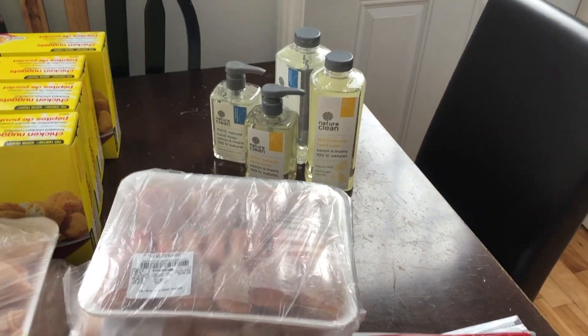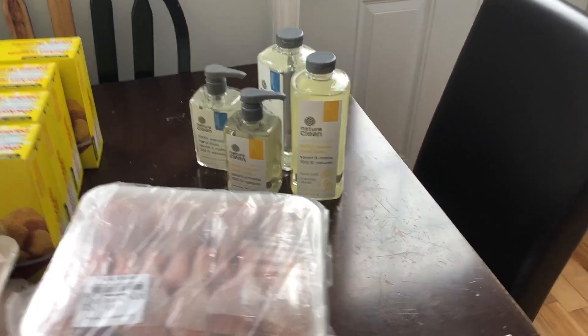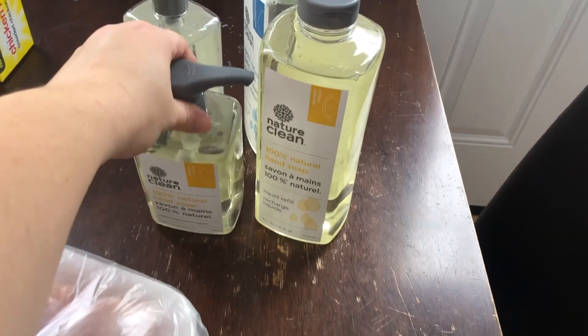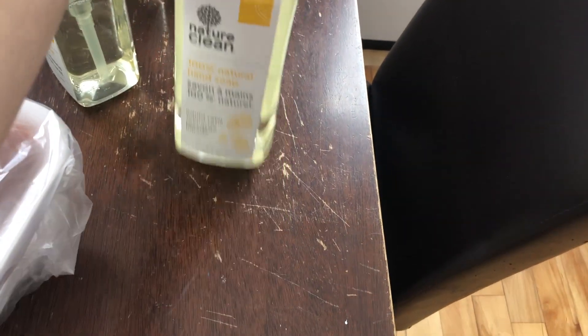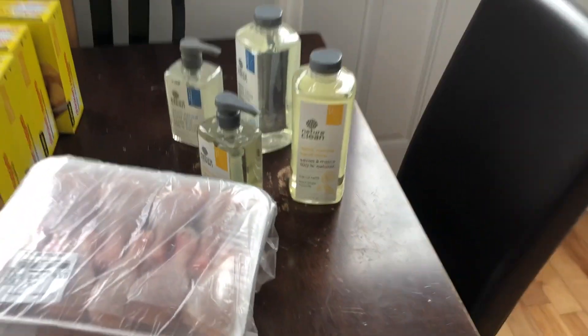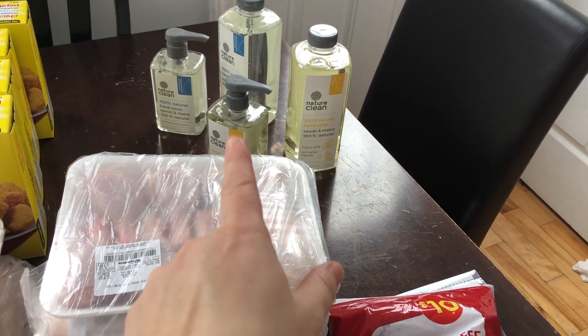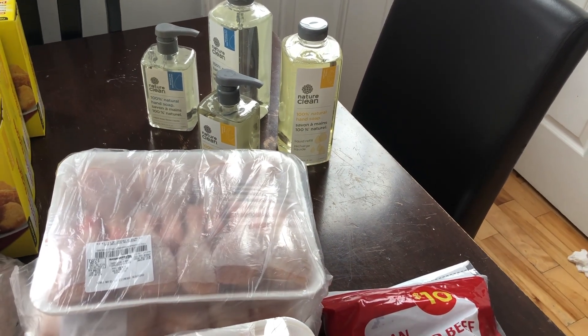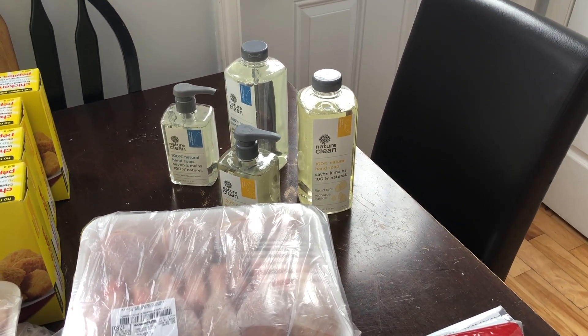And then the last thing was the soap. This comes out of our household budget, not our grocery budget, but I thought I would show you since I bought it. I have super sensitive skin on my hands and I have to be really careful what hand soaps I use. This is one of the brands that I can use. I normally buy the refill ones when they're on sale, but they haven't had them in stock for quite a while. They were pricey — $9.99 for the refill and $5.49 for those. So I just needed some in the house right now and I won't buy any more until they go on sale.